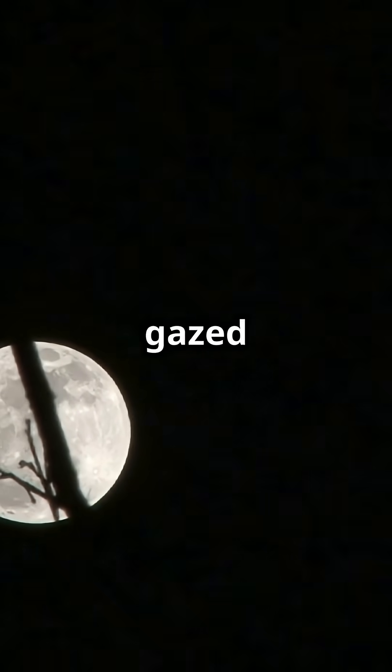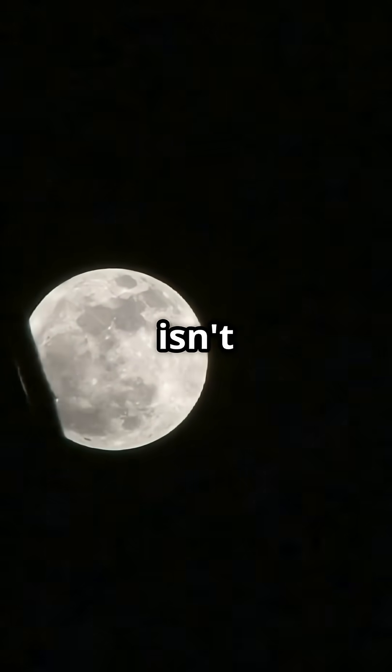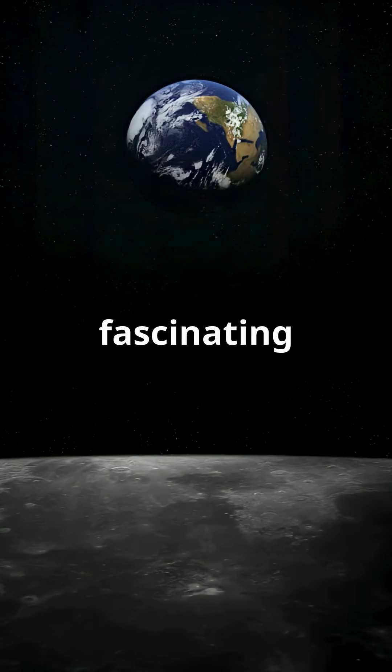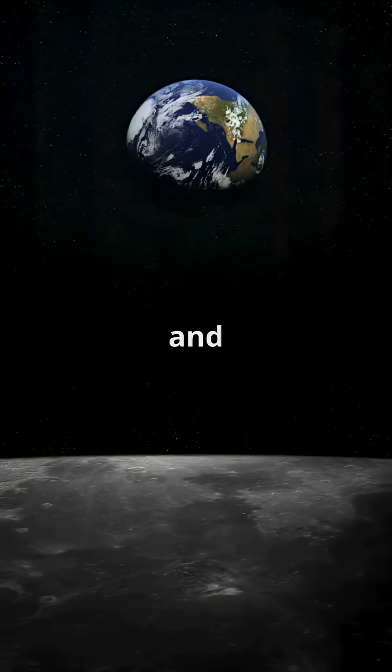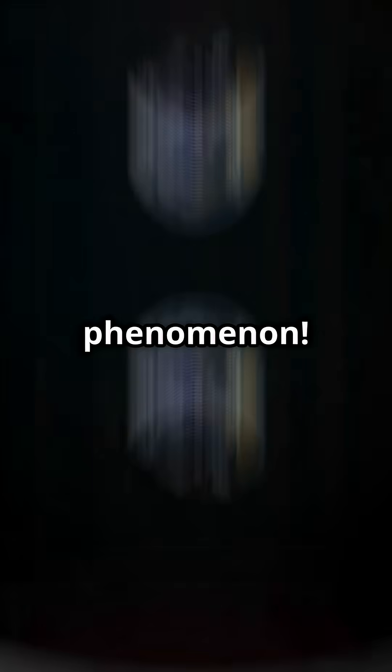Hey space enthusiasts, have you ever gazed up at the night sky and noticed the moon shining brightly? It's a familiar sight, isn't it? But have you ever wondered why we never see the moon's far side? It's a fascinating mystery that has intrigued scientists and stargazers alike for centuries. Let's dive into the cosmic mechanics behind this phenomenon.